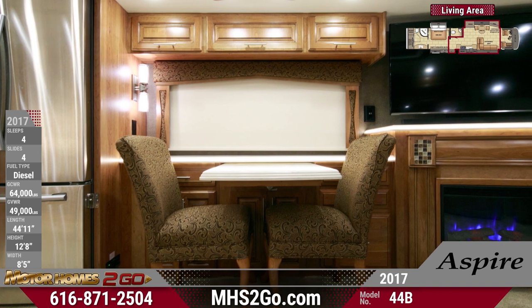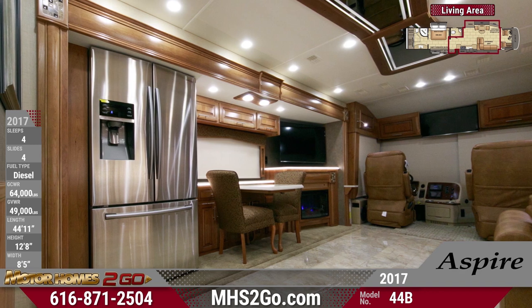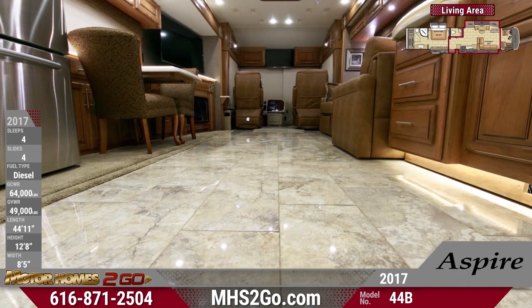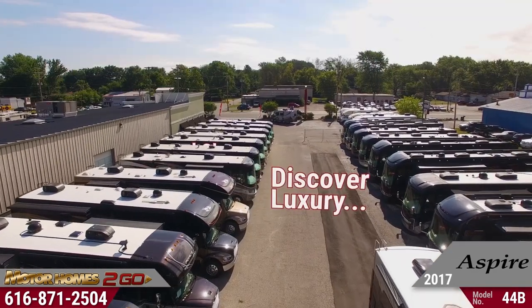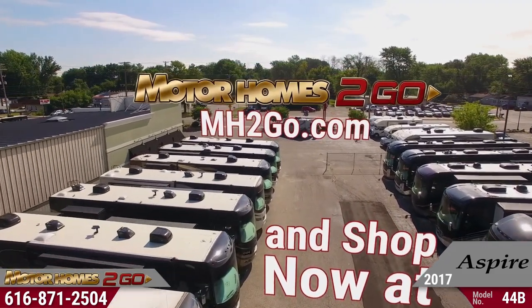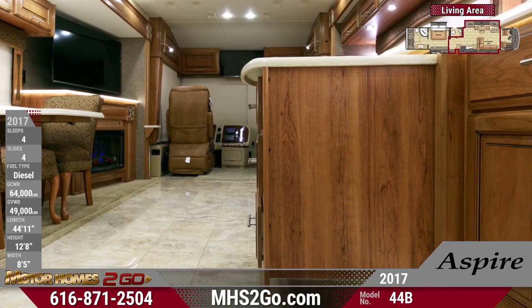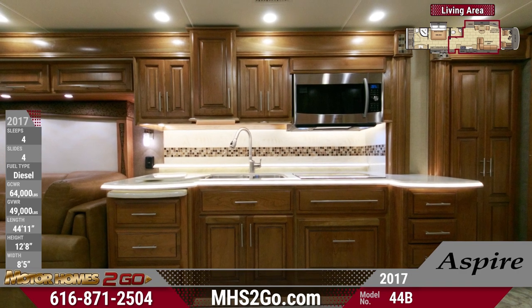The beauty is in the details, and the 44B's kitchen is no exception, with a residential refrigerator, high-gloss porcelain tile flooring, illuminated toe-kick lighting, and more. We offer our full inventory of luxury motorhomes online, so shop now at mhstogo.com. You'll appreciate an abundance of cabinet storage space, as well as an expanse of solid surface countertop space with dimmable lighting for a fanciful cooking experience.